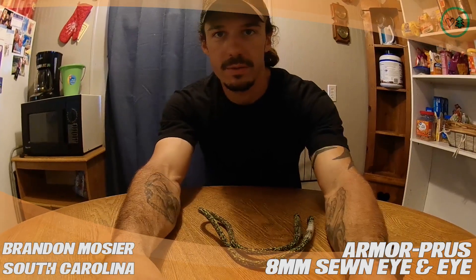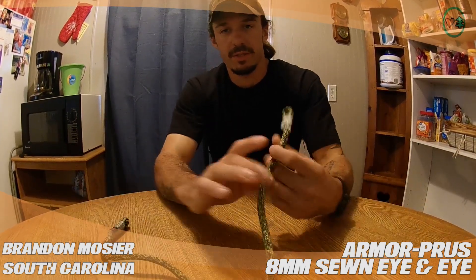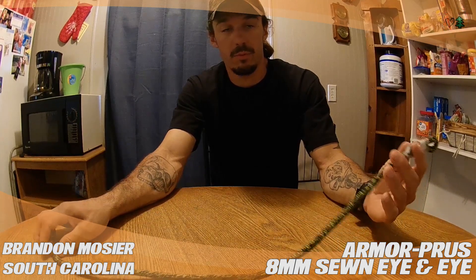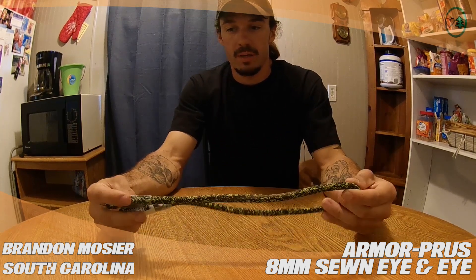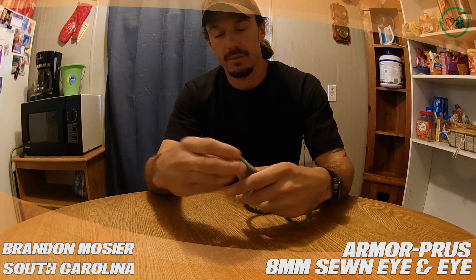Hey, my name is Brandon Moser and I am doing a product review for treestuff.com with the Spartanburg, South Carolina product review on the 8mm Armored Prusik friction hitch. I believe it is 30 inches.